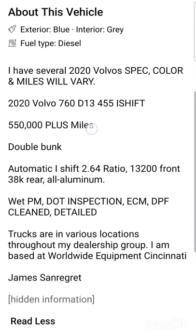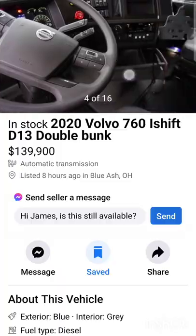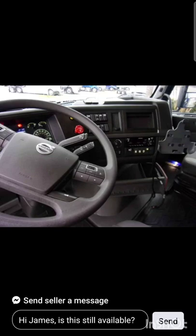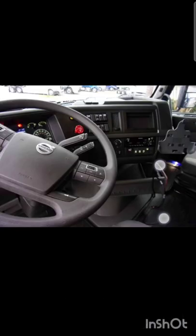They start at 550,000 miles. This is a 2020 with 550,000 miles or more, and the price is $139,900. Guys, this is very well specced — brand new that's just maybe ten grand less than what it was brand new, but that's just how it is.